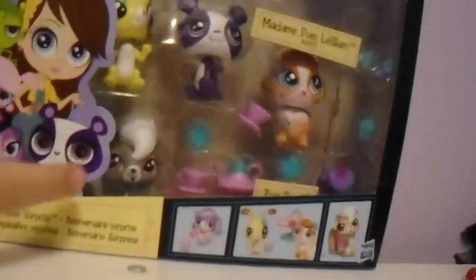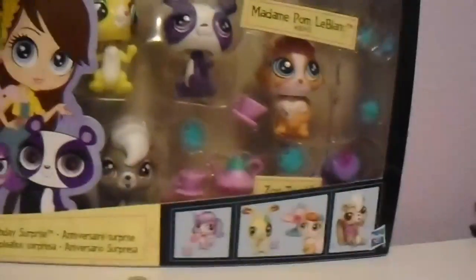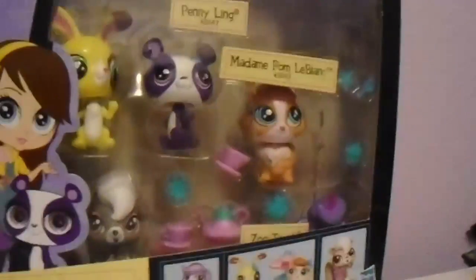The first thing I got is this Birthday Surprise Littlest Pet Shop Kit. It has Buttercream Sundae, Petty Ling, and Madame Pom-Tom, and then down here there's Zoe and Pepper, which you can't really see them too well. I got most of this from my Aunt Carissa, because all I basically asked for was Littlest Pet Shop.